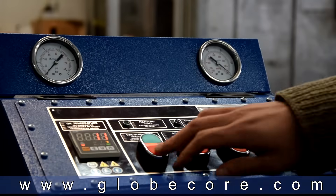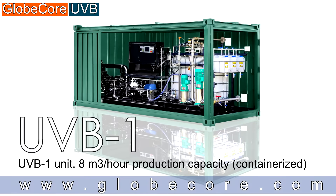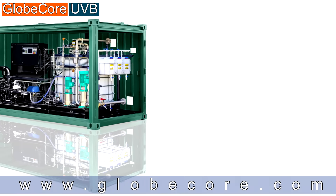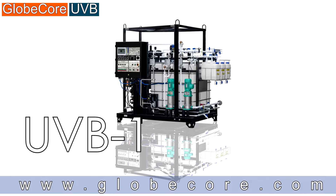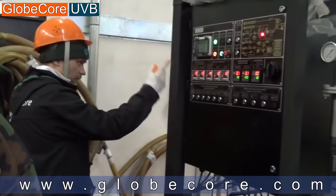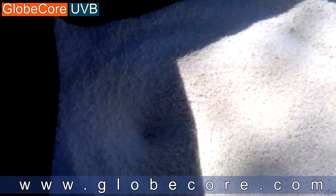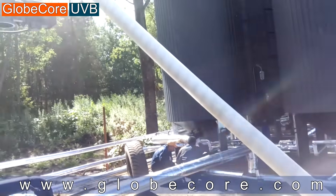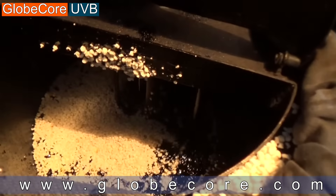The GlobeCore equipment allows making high-quality products, regardless of initial bitumen quality, by adding plasticizer, adhesion additives, and thinners. Our units can operate with all polymers, waxes, and additives available in the market, including their various forms such as powders, granules, etc.